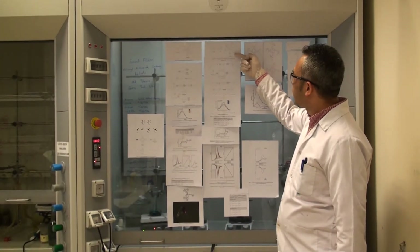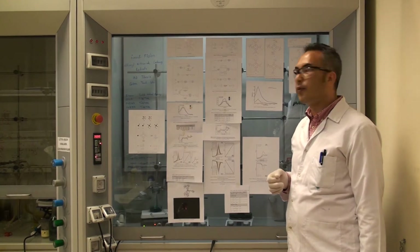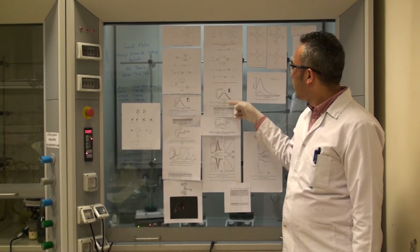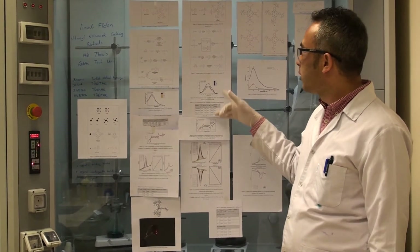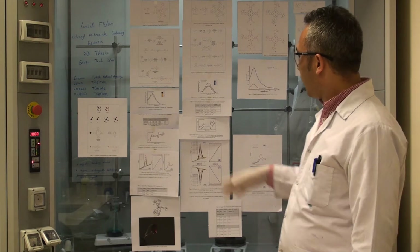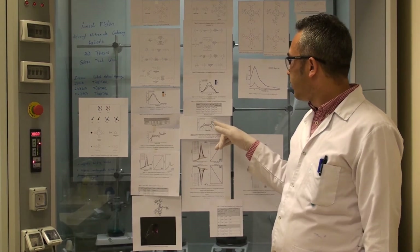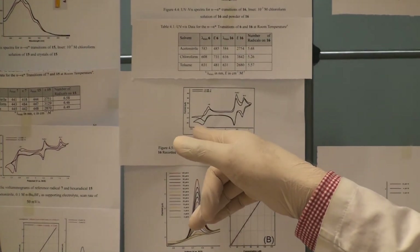Another compound is nitronyl nitroxide cyclotriphosphazine, which was synthesized via a preformed strategy. Its absorption spectra shows all three compounds are blue in solution and blue in solid state. CV analysis shows reversible oxidation and reversible reduction processes.